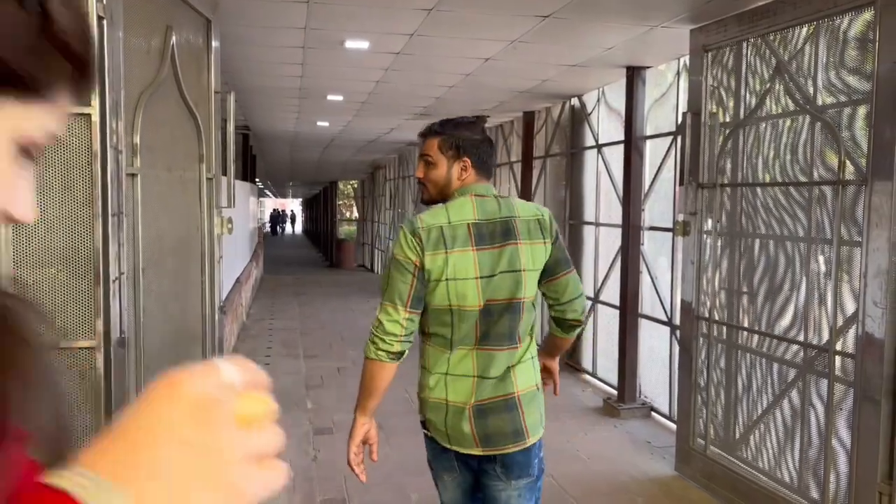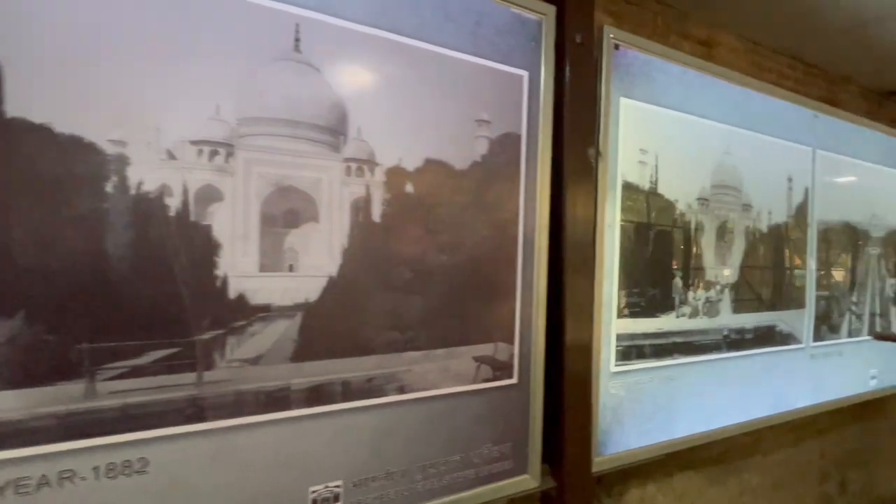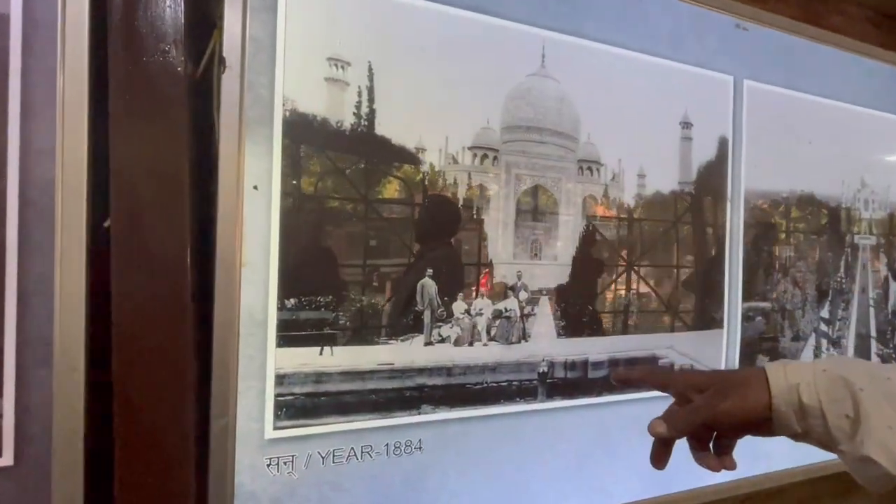We have a guide now and he's coming to our driver Vikas bhaiya, and he's going to show us the Taj Mahal. The Taj Mahal is actually 450 years old.